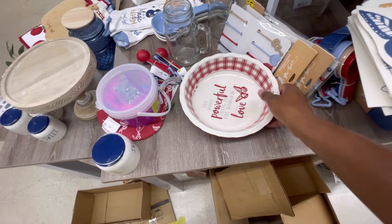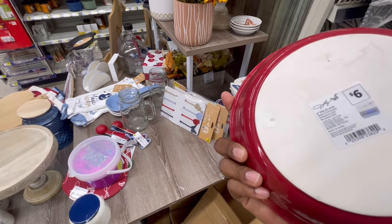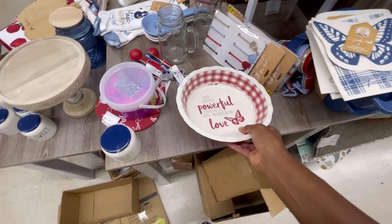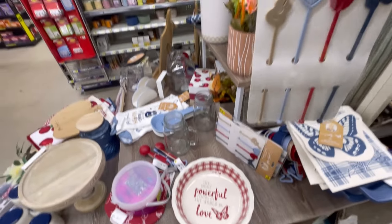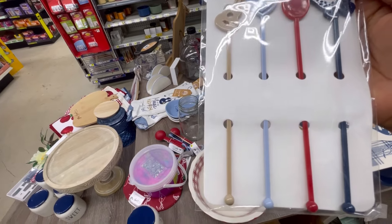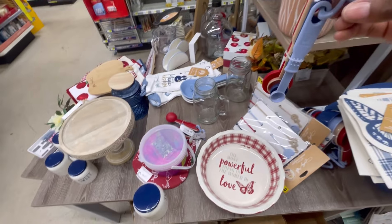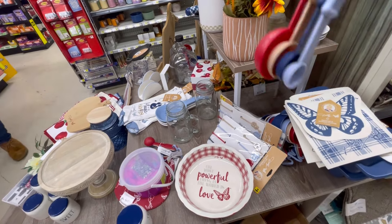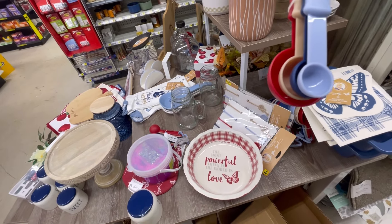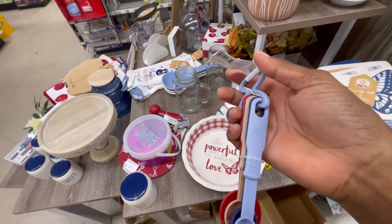Oh, look at the pie plate — that is just too cute, y'all! I love Dolly Parton stuff — this is a good buy. What is this here? Drink stirs, one dollar. And then she's got some measuring spoons for one dollar. Lyra, Mary, Sarah — whoever — y'all check this out, you can't beat this here at all.